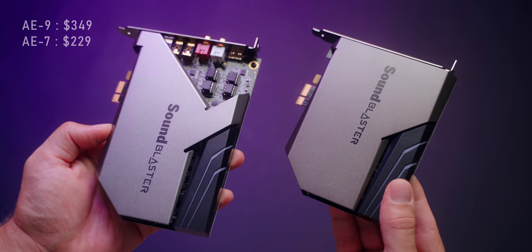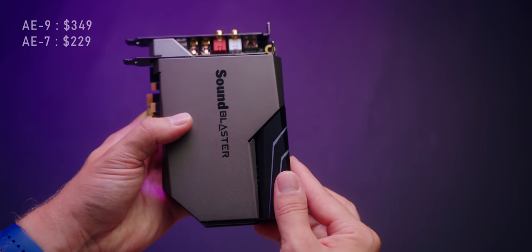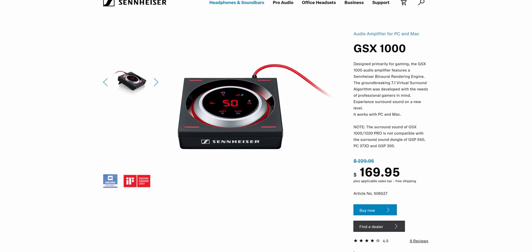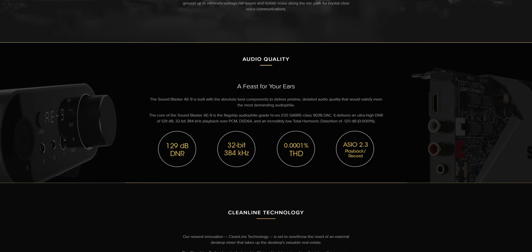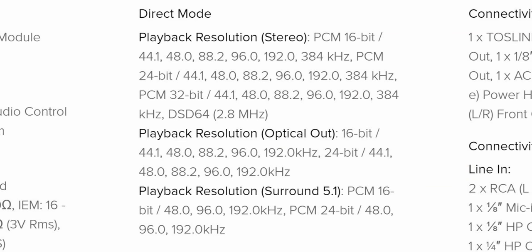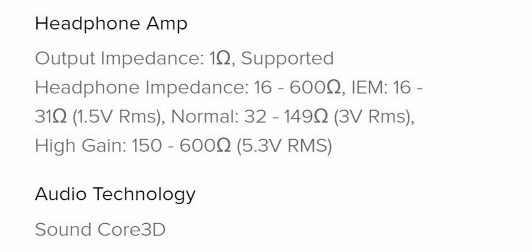Price-wise, both sound cards are pretty competitive. They're still on the high end and in the premium territory, but they do compete with external DAC and amplifier solutions like the GSX-1000 from Sennheiser or the Element from JDS Labs, which I've been using to drive my headphones. It's a fantastic piece of audio hardware, but now with the A9 that gives me additional microphone inputs, it might be replacing the Element. In terms of hardware specifications, this is kind of the best it gets with an insane resolution support — it's kind of like RAW for your audio.